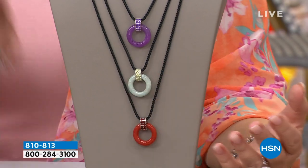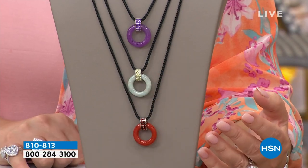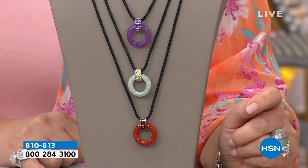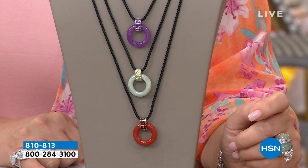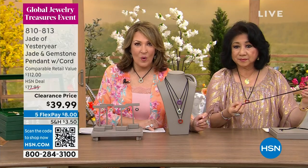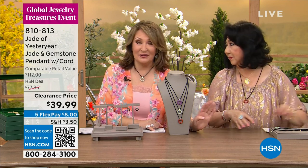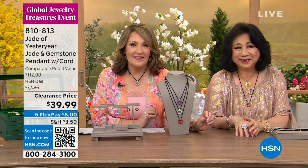So you're ready for this? Normally it was 112 — well it's not even close. In fact we're under 50 dollars, we're actually under 40 dollars: 39 dollars and 99 cents. We neither of us could believe it.